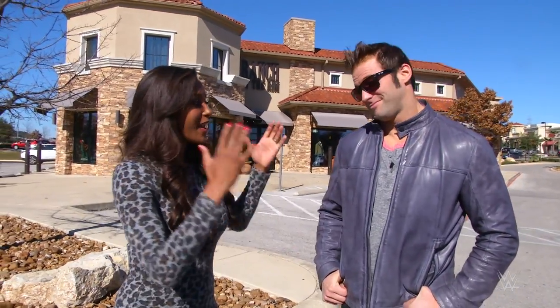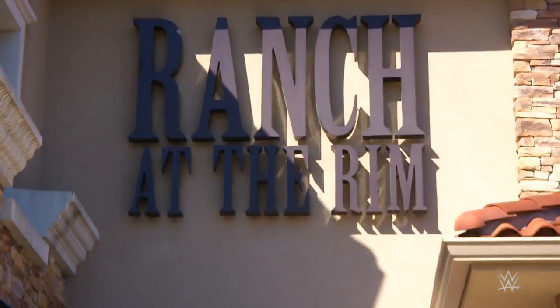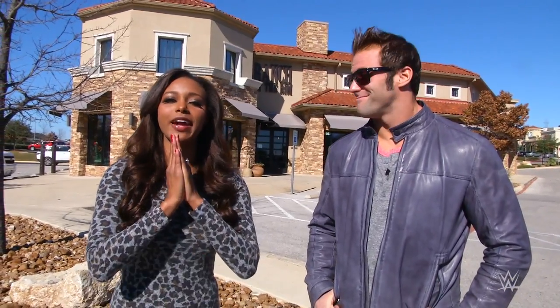Welcome to an all-new Eden Style. I'm your host, Eden Styles, and I'm here with my good friend, Zach Ryder. Today, we are at Ranch at the Rim here in beautiful San Antonio, Texas, and we are here for a lesson.